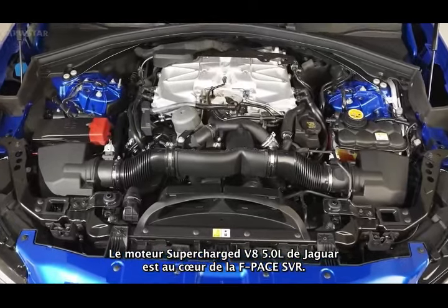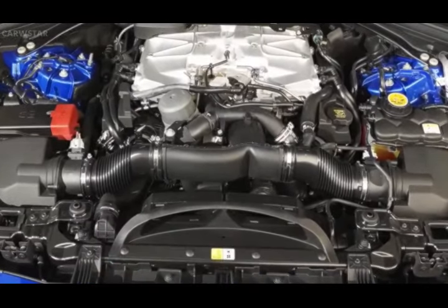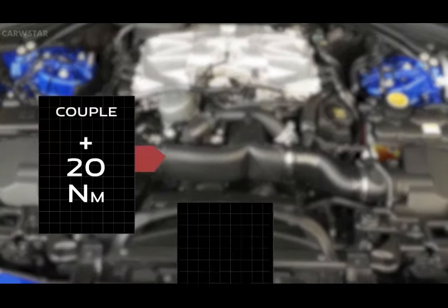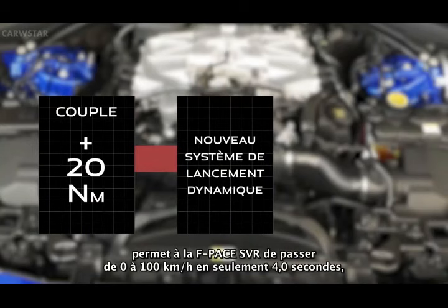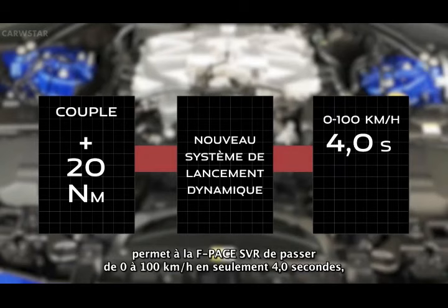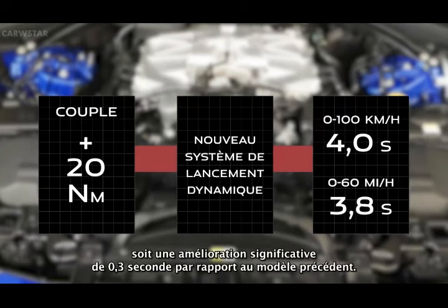At the heart of the F-Pace SVR lies Jaguar's 5-litre V8 supercharged engine. 21 model year sees a 20 newton-metre increase in torque, which together with a new dynamic launch system, makes F-Pace SVR capable of 0-100 kmph in just 4 seconds, and 0-60 mph in 3.8 seconds — a significant 0.3 second improvement over the previous model.